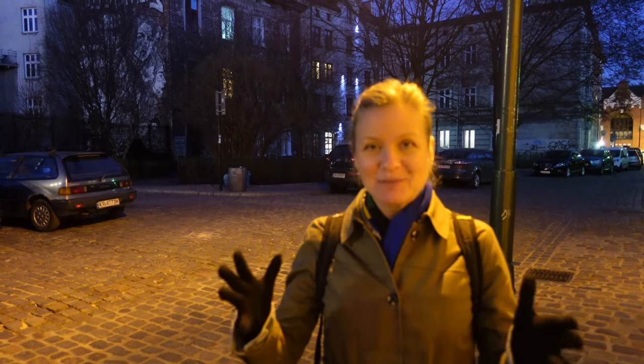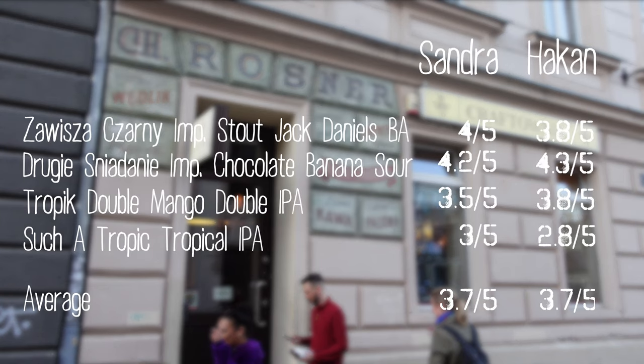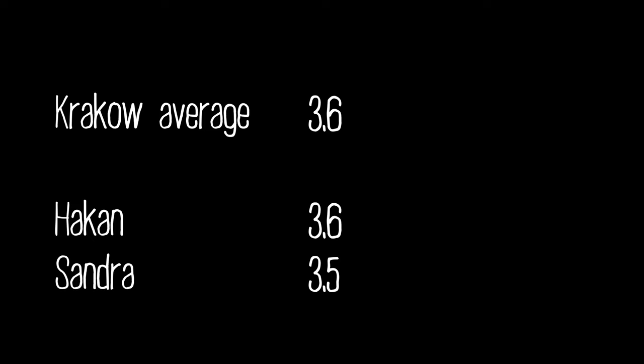They don't serve food here, only snacks, so we ordered some popcorn — we got a whole bowl. Kraftonia is a really nice place. Unfortunately they don't serve food, but great snacks and very good beers. That's it — the taproom safari. This was really fun and I don't think this is the last taproom safari we're doing, so until next time, cheers!